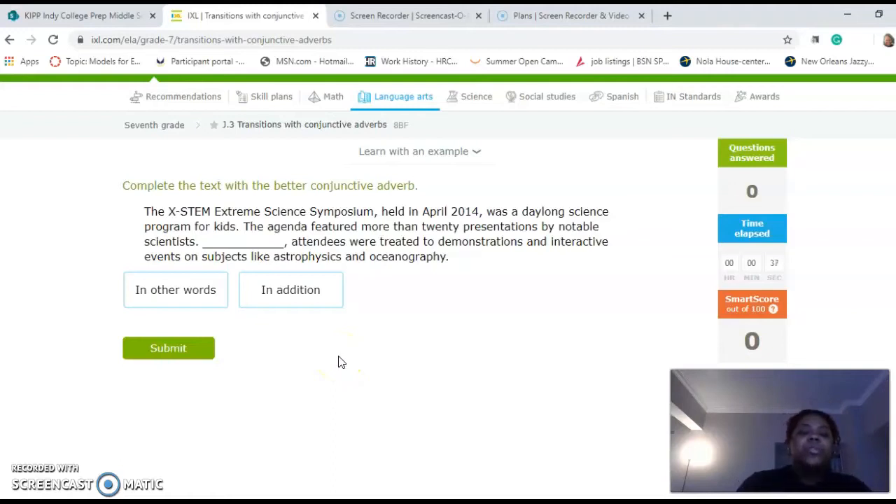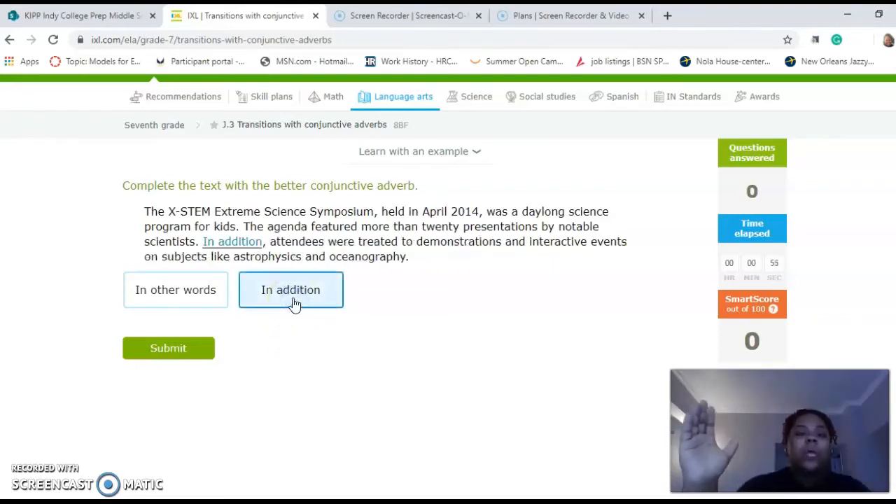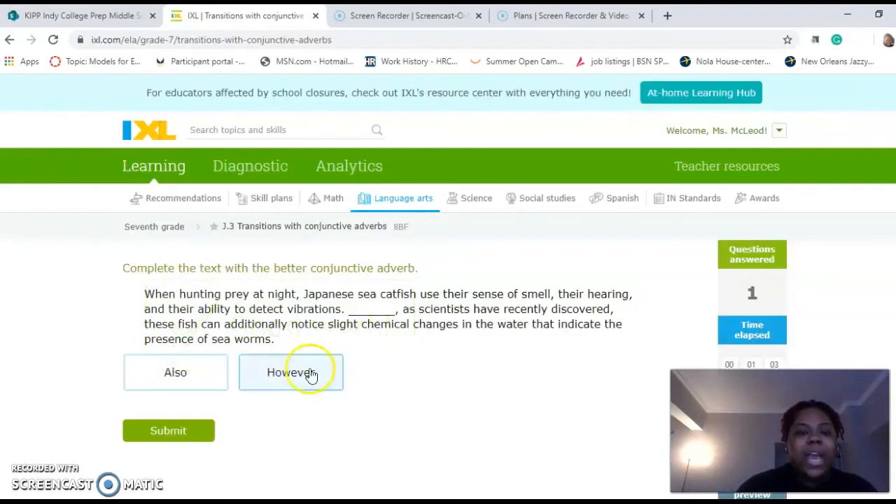So we have two transition words. We're going to read the sentence with both transition words and just see which one best fits. 'In other words, attendees were treated to demonstrations and interactive events on subjects like astrophysics and oceanography.' 'In addition' — I think this one best fits because they're already being presented with things and then these are the extra things that are being done. So we got that one.